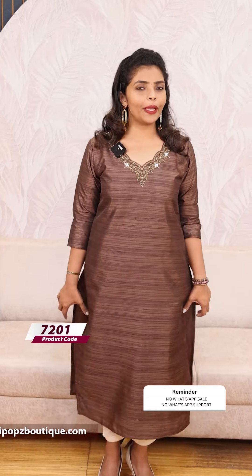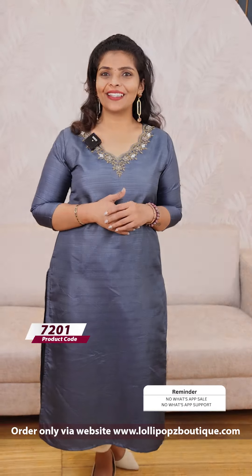Next one is a brown shade, which is the same pattern, priced at 999. The last color is a kind of Irish blue shade with the same kind of handwork, also priced at 999 and ready to dispatch. Orders will be delivered within 7 working days. Thank you so much and take care.